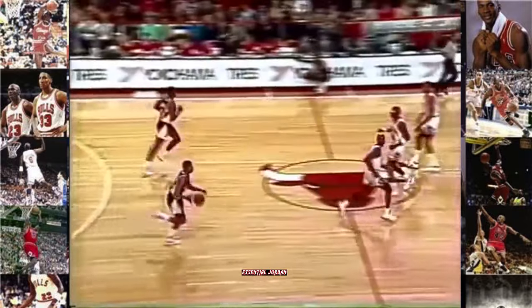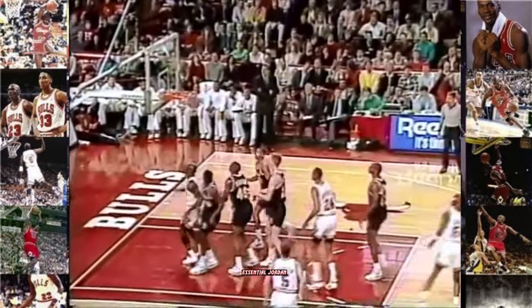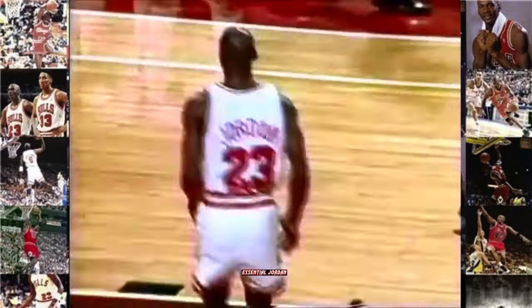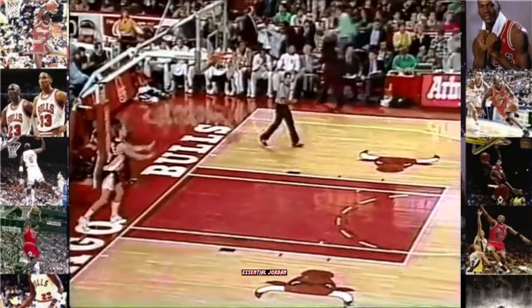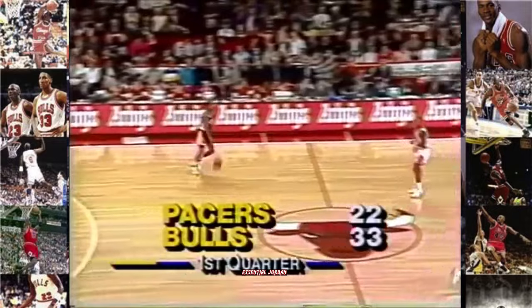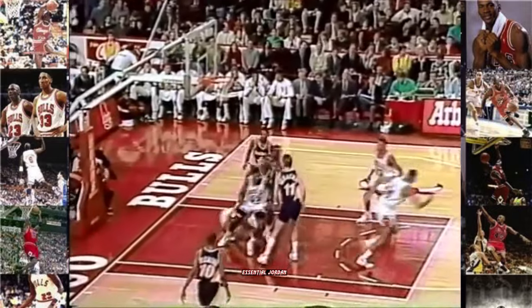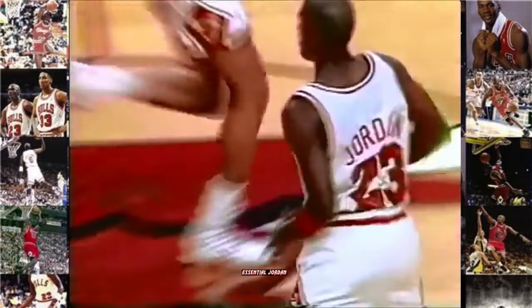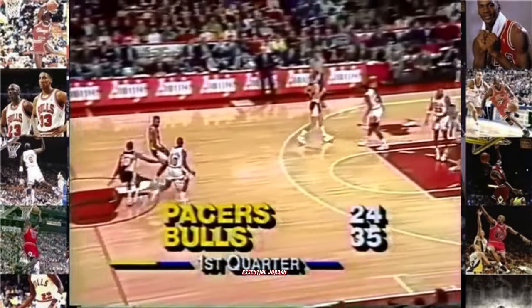A sensational pass from Pippen inside to Michael. George has got his shooting shoes on tonight. Paxson outside, chipped up by Michael Jordan. Jordan. Michael Jordan having an all-around first quarter. Here's Michael Jordan shooting over Plymouth — there's not much you can do when he's knocking down that 18 to 20 footer.